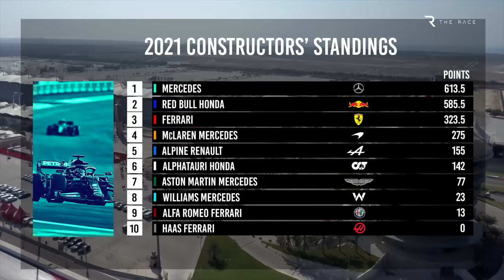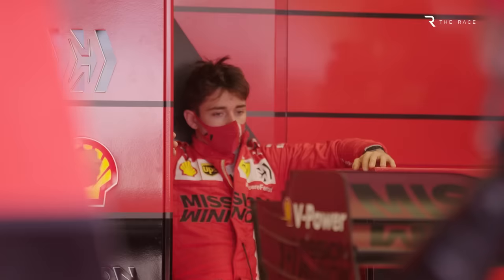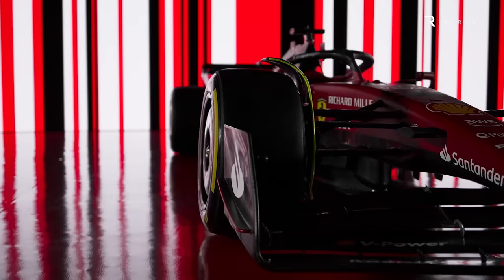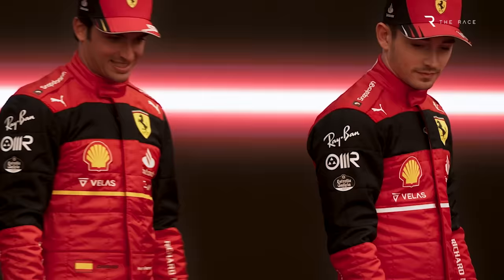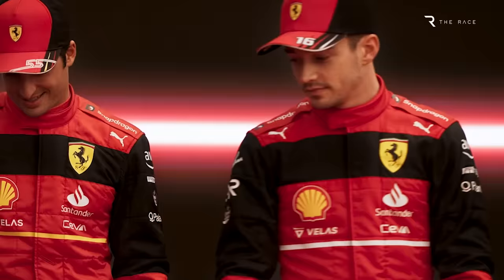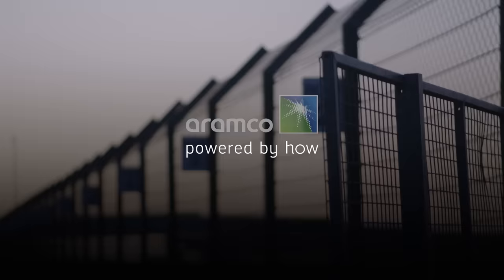Last year, finishing third was Ferrari's target. But this year, the priority is re-emerging as a consistent challenger for race wins. It's made all the right moves and a lot has changed for the better at Maranello over the past couple of years. And one thing is for sure: in Charles Leclerc and Carlos Sainz, it definitely has the driver line-up to make the most of a race-winning car. That's why, in 2022, Ferrari must deliver.